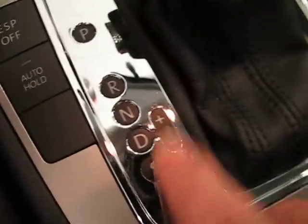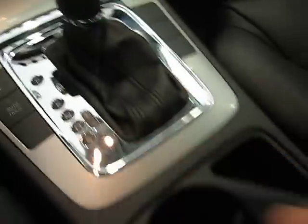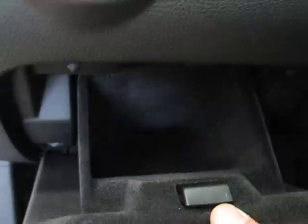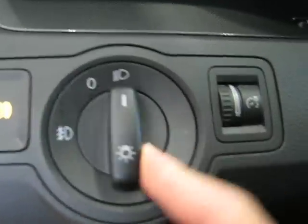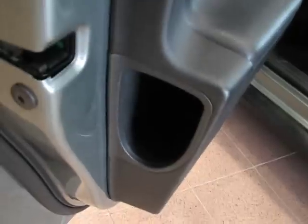Here's that six-speed automatic — you can shift manually if you so desire. You've got traction control, stability control, and Auto Hold, which is a cool feature: take your foot off the brake at stoplights and the car stays in place. There's a nice big bin, storage galore. The driver has his own little cubby, an electronic parking brake, fog light control, cruise control, power windows, and power heated mirrors. How about an umbrella holder? That's neat.